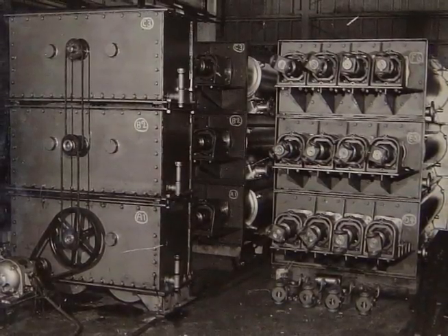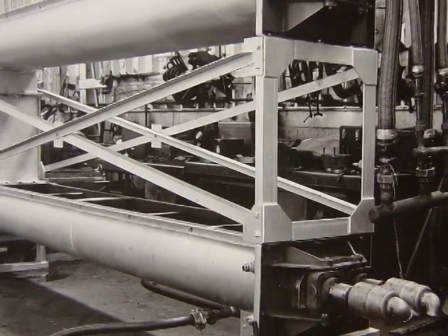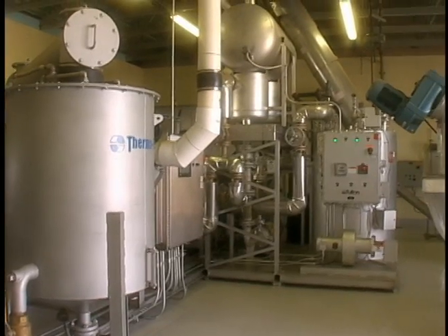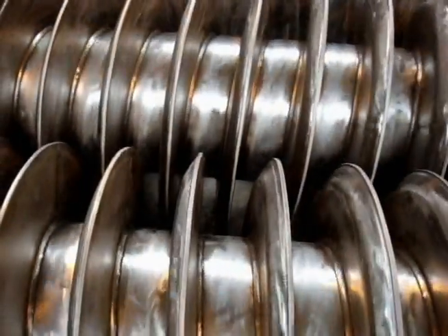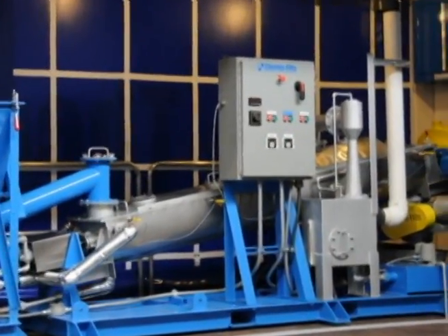The bioscrew is a special adaptation of Thermaflight holoscrew technology developed in the 1930s. Each unit is custom designed for its intended application using a variety of construction materials, flight designs, rotor configurations, and heat transfer media. The basic design can be adapted to various industries.